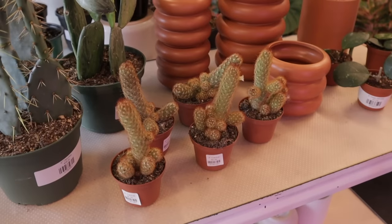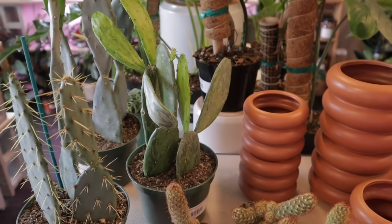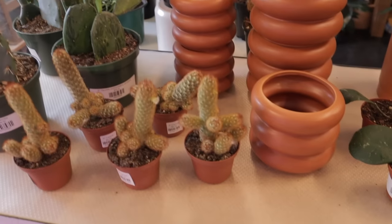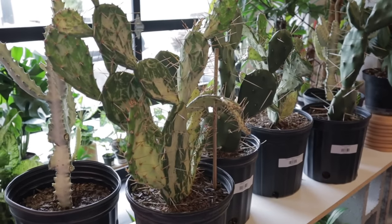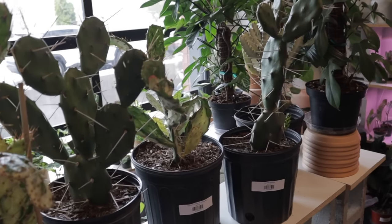These larger cacti are $38. The variegated Opuntia is $48. I also really like the pottery they have here — so lovely. Here are some more larger-size cacti: Maverick Variegata and Lactea. Just a really nice assortment.